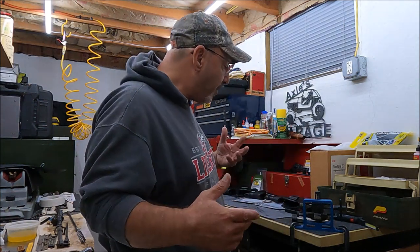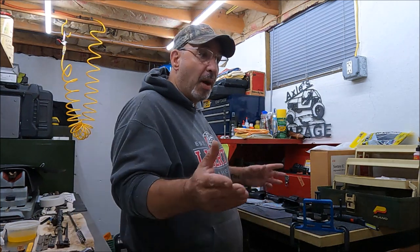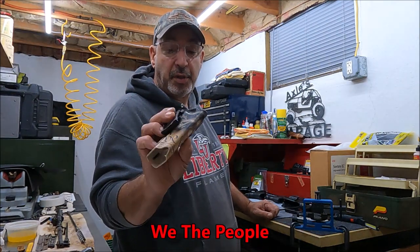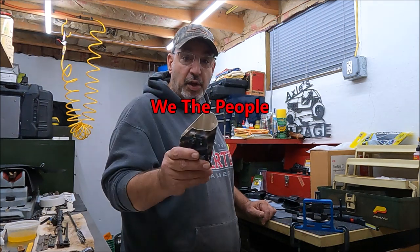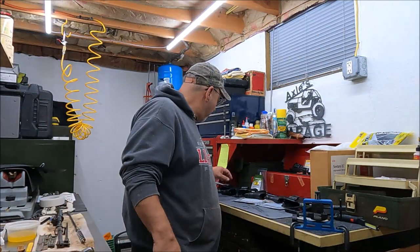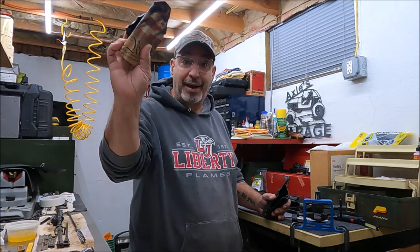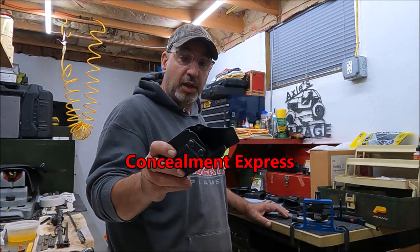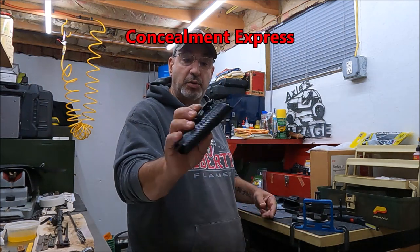Today we're going a little past our $40 benchmark. We've done three holsters so far. We the People was first — right around $40, maybe a bit more for a fancy one. Then we did Concealment Express, wore it, loved it — it surpassed We the People for several reasons covered in previous videos linked in the description below.